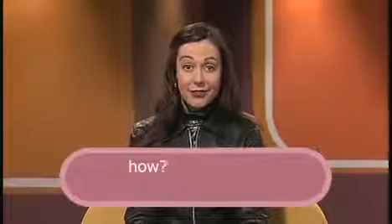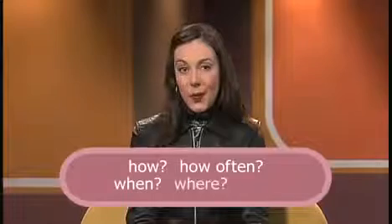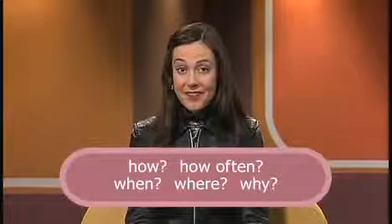They answer such questions as how, how often, when, where, and why. Because they have different functions, it's useful to describe adverbs according to categories. Here are some of the categories that adverbs can be divided into.